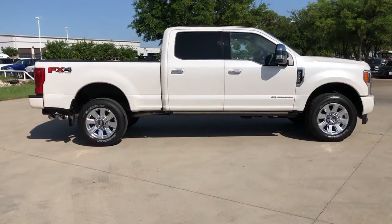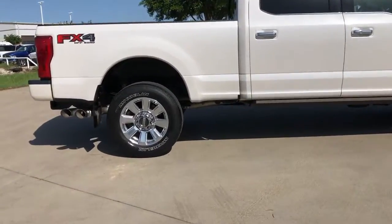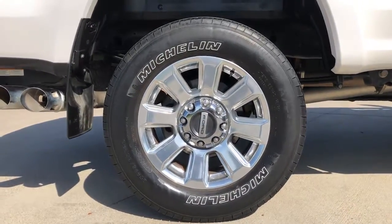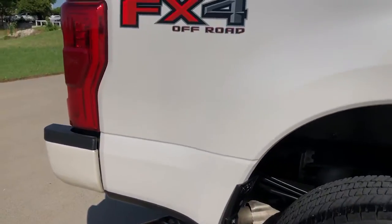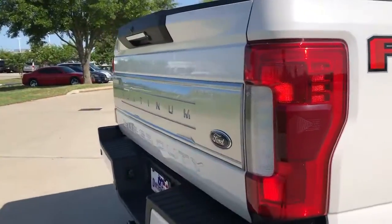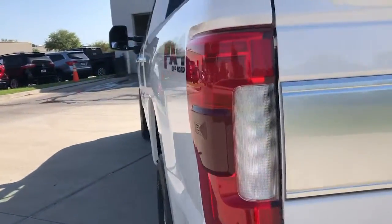These are just some of the great options this vehicle comes with: navigation system, keyless entry, sun and moonroof, fog lamps, electronic stability control, blind spot monitor, intermittent wipers, trip computer, power windows, and bucket seats. Feel prepared to take on heavy-duty jobs in this capable F-250.